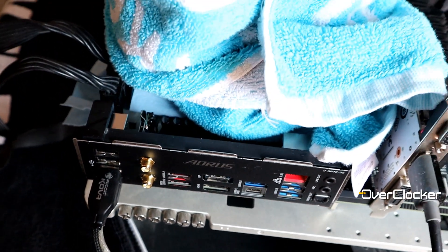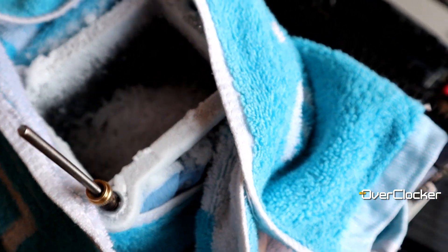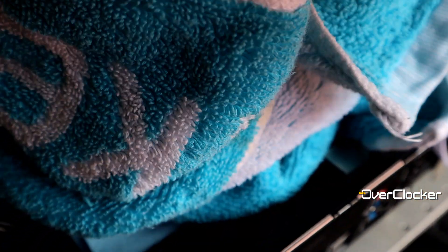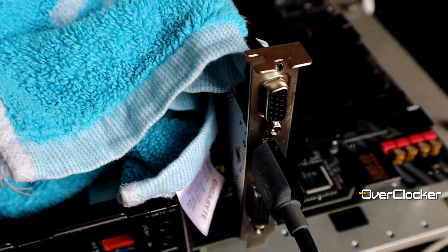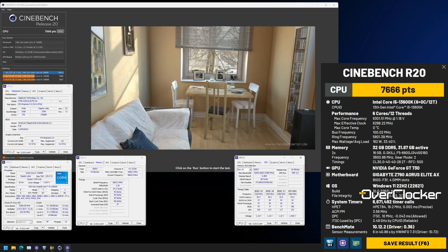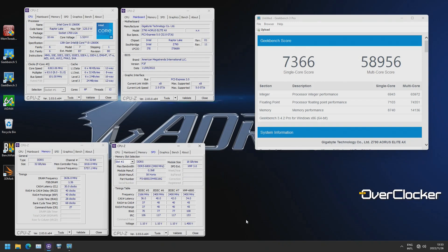I want to talk about the i5-13600K specifically, because this is the one CPU I tried with sub-zero cooling. That was done about two months in when the CPU and platform had just released, and the results weren't that great — in line with what you'd expect from 6.3 GHz, but I'd get significantly better results doing that same exercise today. DDR5 7000–7200 CL30 was the best I could do then, but now with the F3G BIOS I'm able to do 7600 reliably and even 7800.